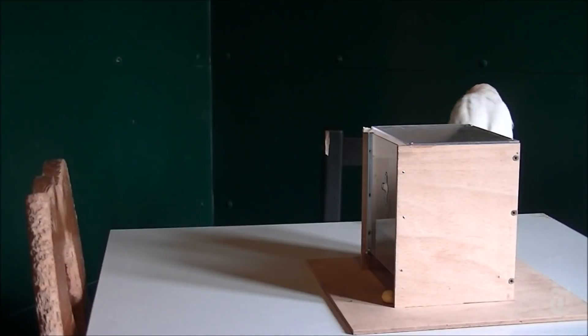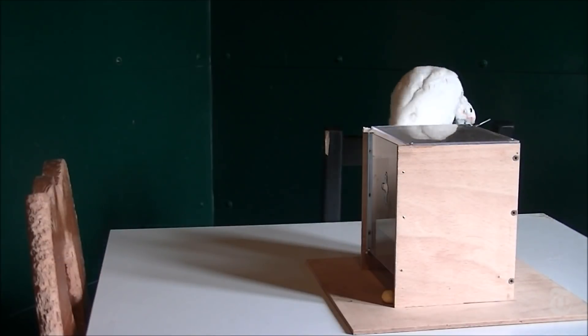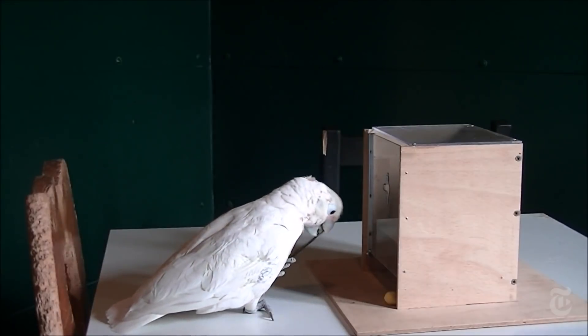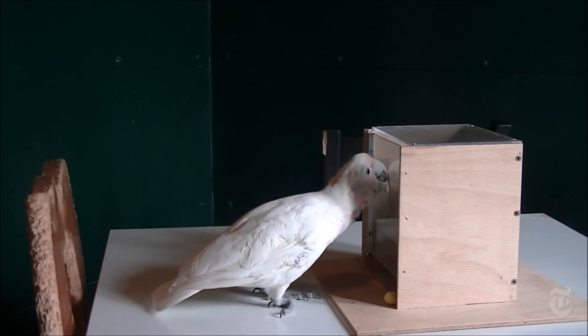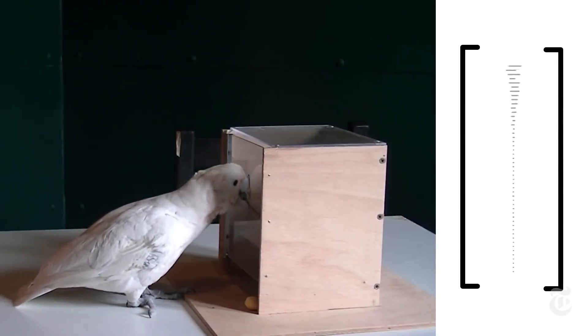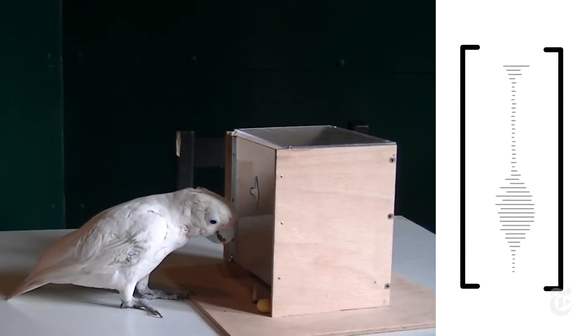Like this bird, who tried something a little different. He went to a nearby chair, pulled off a splinter, then used that to jigger the lock and get his treat.